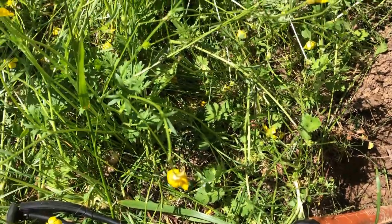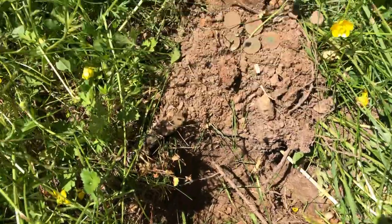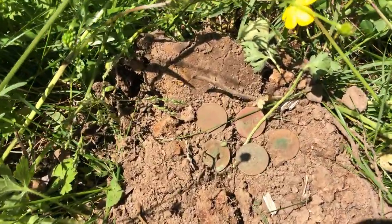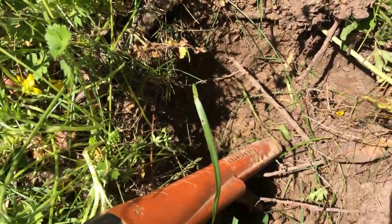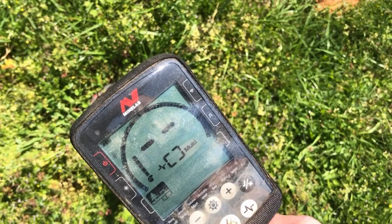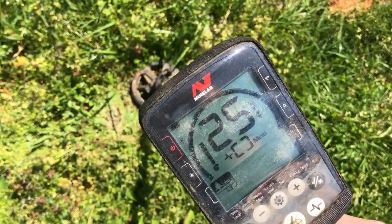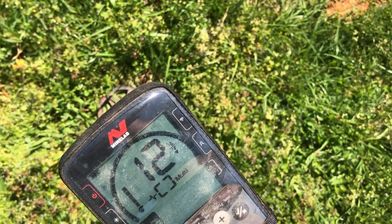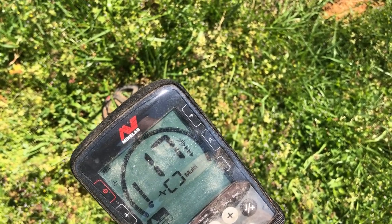Up until this point I've just gotten a bunch of junk and one wheat penny, but I just got a 28 signal right there which turned out to be a wheat penny spill — five of them so far. I'll check the hole again before I cover it up. Here's one that's jumping around a little bit but it's got a pretty good high tone in there. We'll give it a look and see what it is.